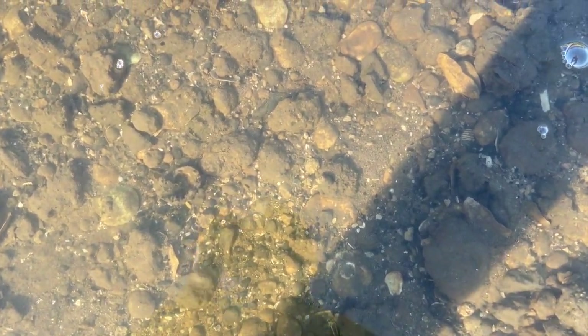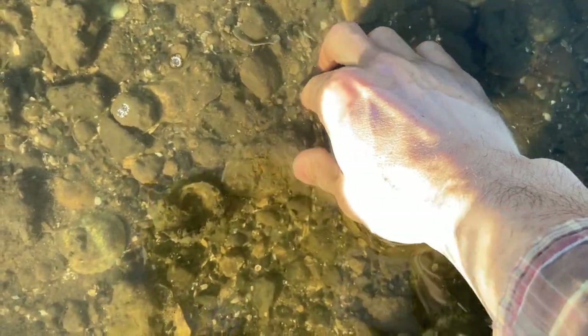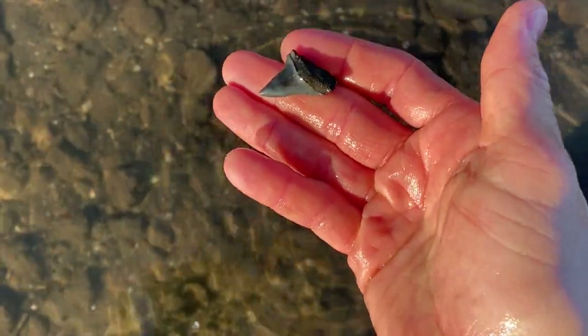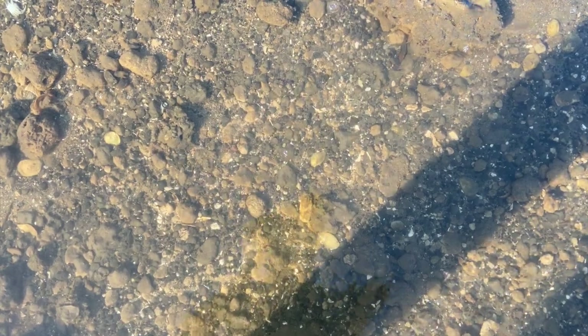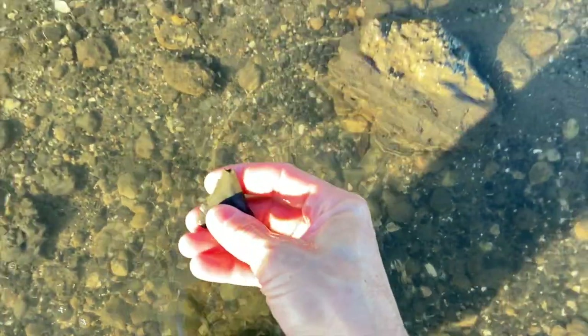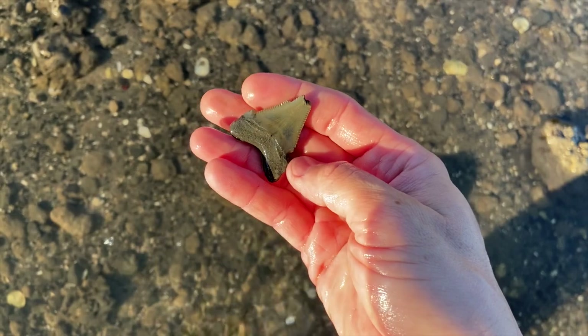We've got another tooth hiding under the water — anybody see it? It's right there. Another extinct great white. I've been on a little bit of a dry spell so this helps pick things up right at low tide. This is what I've been waiting for with clear water like this. Nice little angustidans — bit of tip damage and missing one cuspid.